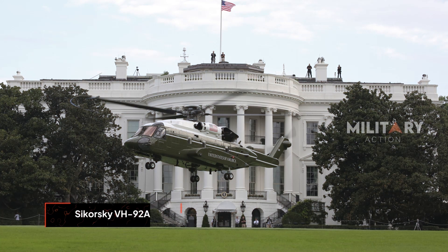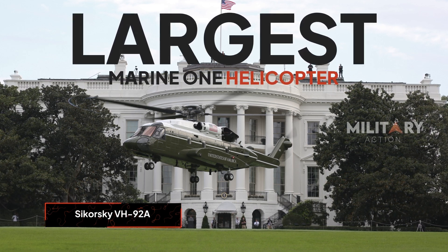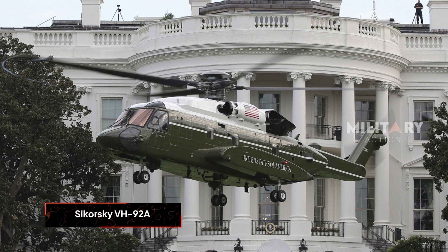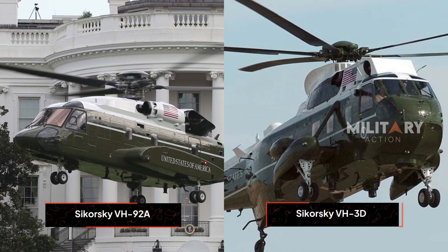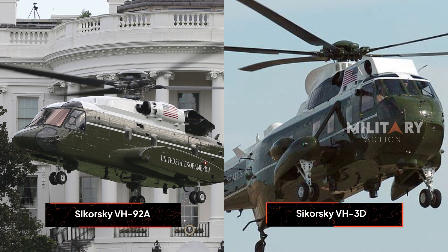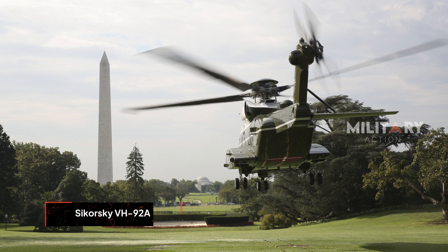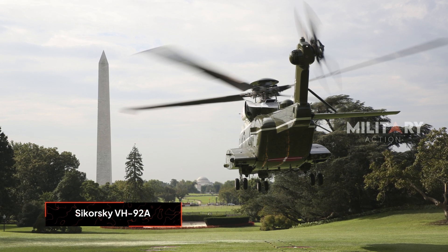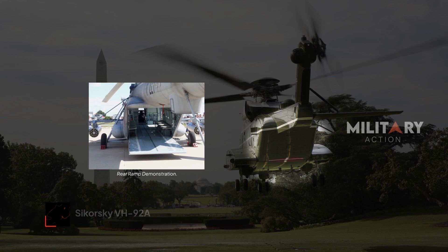The VH-92A is the largest Marine One helicopter ever used by the U.S. President. At 17 meters in length, it slightly surpasses its predecessor, the VH-3D. Notably, the VH-92A is also the first presidential helicopter to feature a rear ramp, allowing for easier boarding and disembarking.